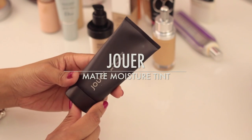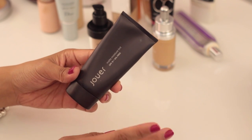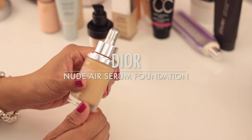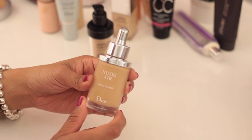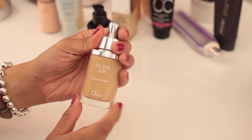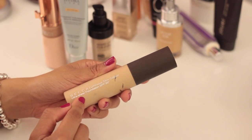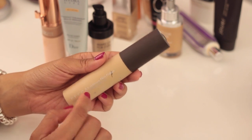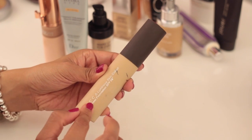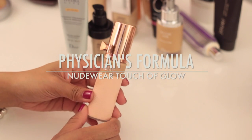The Jouer Matte Moisture Tint was really hyped up, and it works really well — it isn't super matte, it has a natural finish on me and pretty good longevity for combination skin. The Jouer Skin Nude Air Serum Foundation is probably my most recent purchase and I love it — it's so lightweight and feels like skin when you apply it. The Becca Luminous Skin Color is more of a sheer tinted moisturizer; great in winter but doesn't hold up in summer heat.